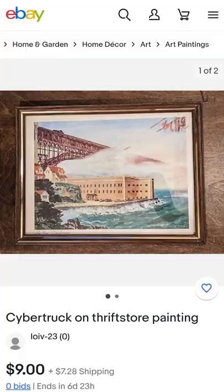Then I put it on eBay for $9 to conclude day two of adding Cybertrucks to thrift store paintings and selling them until I have enough money to buy my own Cybertruck.